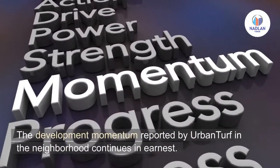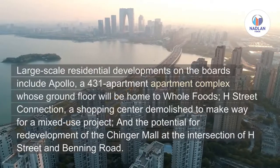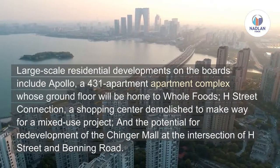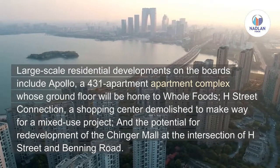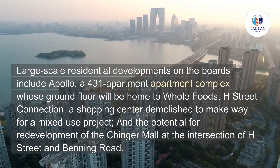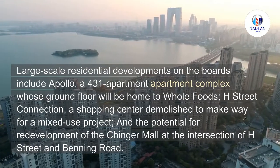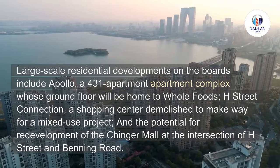The development momentum reported by Urban Turf in the neighborhood continues in earnest. Large-scale residential developments on the boards include Apollo, a 431-unit apartment complex whose ground floor will be home to Whole Foods; H Street Connection, a shopping center demolished to make way for a mixed-use project; and the potential redevelopment of the Chingle Mall at the intersection of H Street and Benning Road.